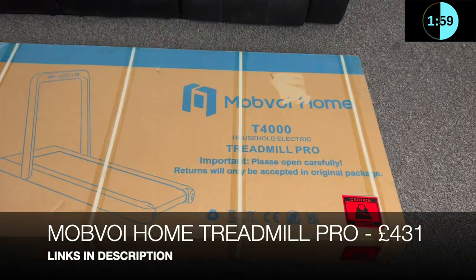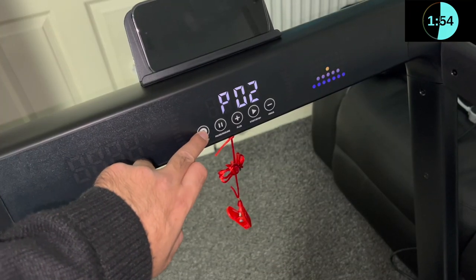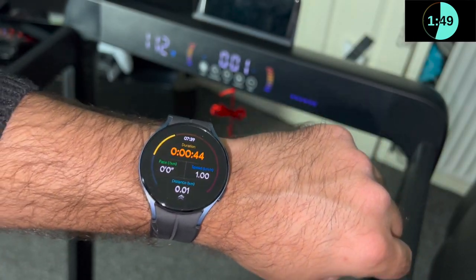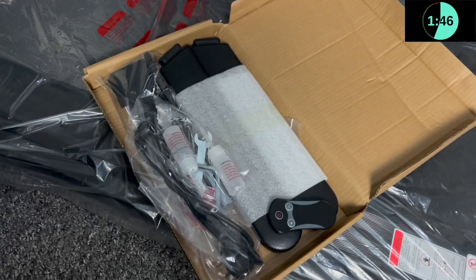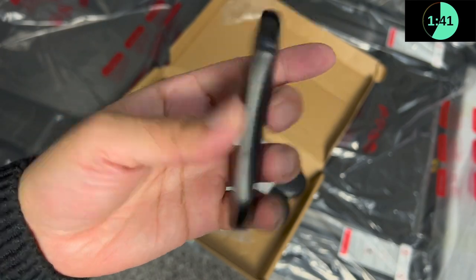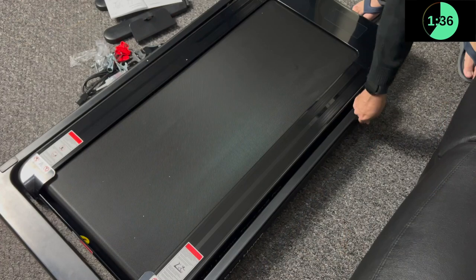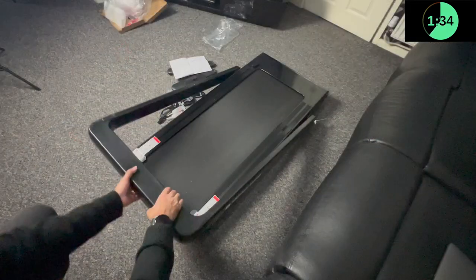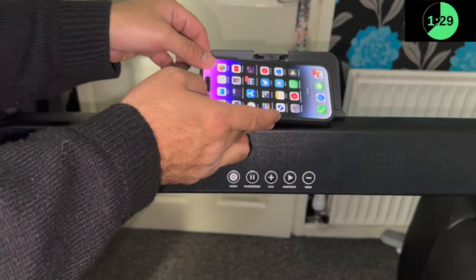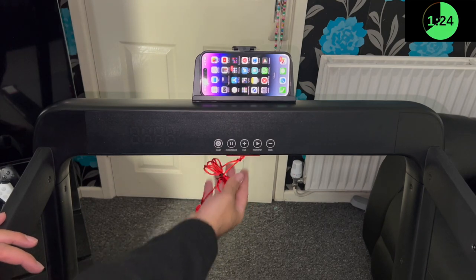First up we have the Mobvoi Home Treadmill Pro. This new version has a completely redesigned LCD panel and brings some amazing new features via smartwatch integration. In the box you get accessories containing some tools, two oil bottles and a power cable. You also get a handy remote control, a smartphone stand and two handlebars. It's really easy to set up - you just release that single latch, lift up the main treadmill unit and secure the latch in place. There is also a magnetic safety key included which needs to be attached underneath in order for the treadmill to operate.